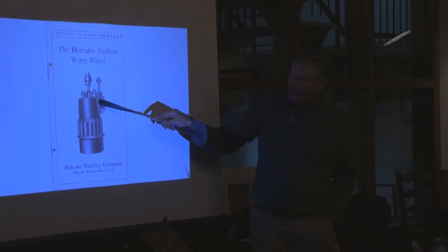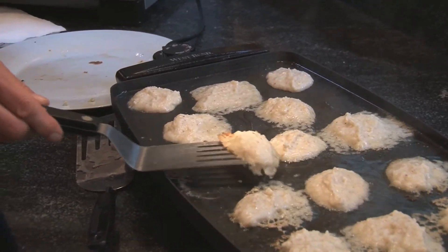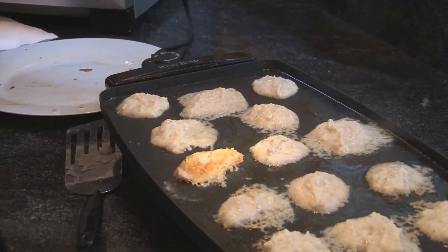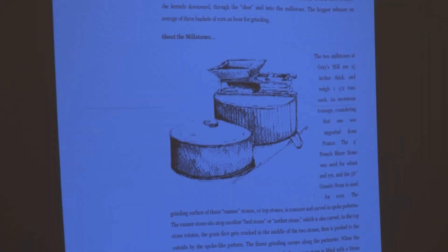Even the gears were cast, but those have since been changed. Nothing beats being there and tasting the Johnny cakes freshly cooked right after the corn is ground. If you want to know more, just type in 'how does a grist mill work' and there are some great sites. We plan on having our own YouTube videos and web presentations in the future. There's also a good write-up online — just Google 'how does a grist mill work.' Thank you.